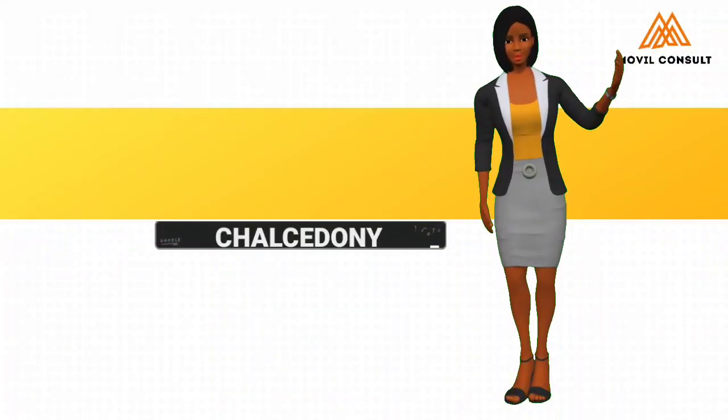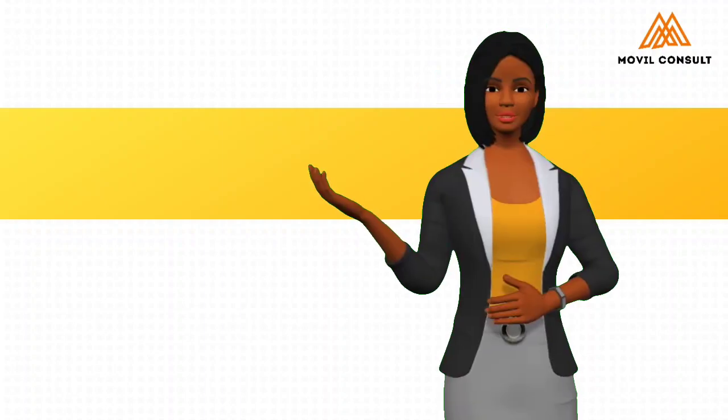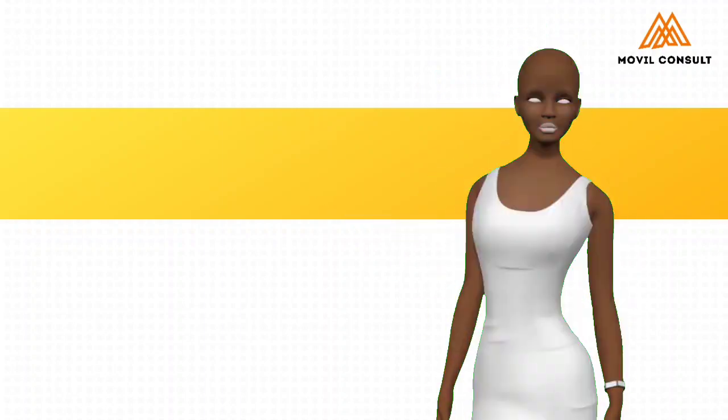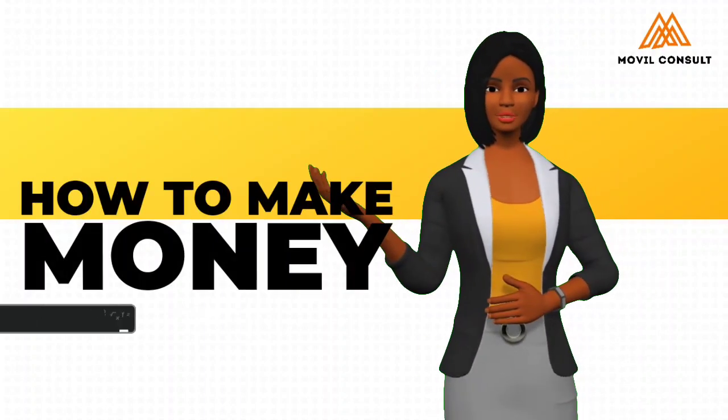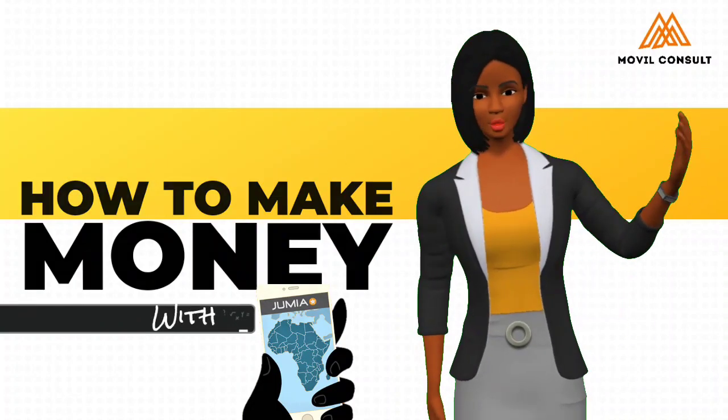Hello, my name is Kel Sedini. I'm going to be Frederick's presenter henceforth. Today on Mobile Money Friday, Frederick is going to be talking about how you can make money online using the Jumia online shopping app on your smartphone.